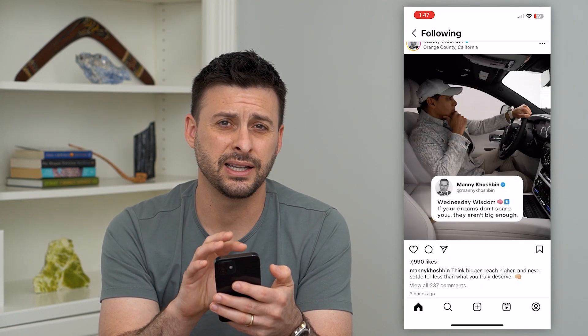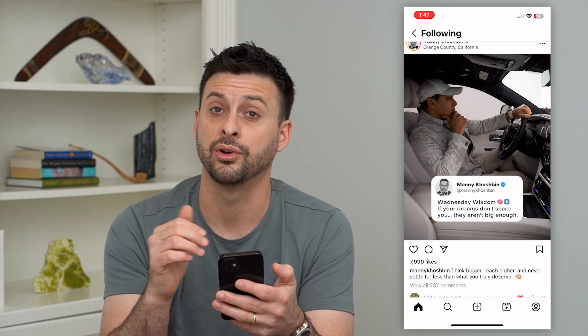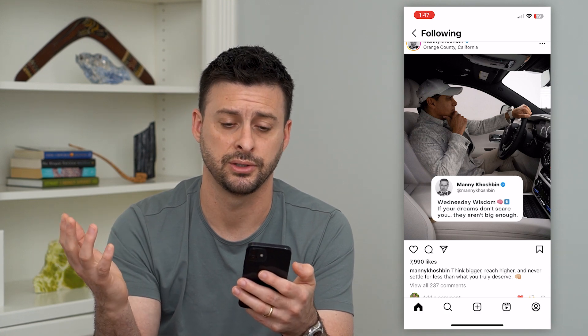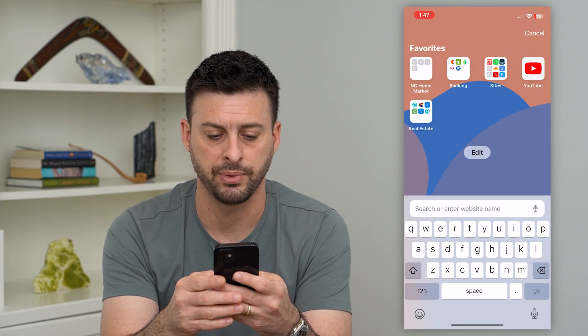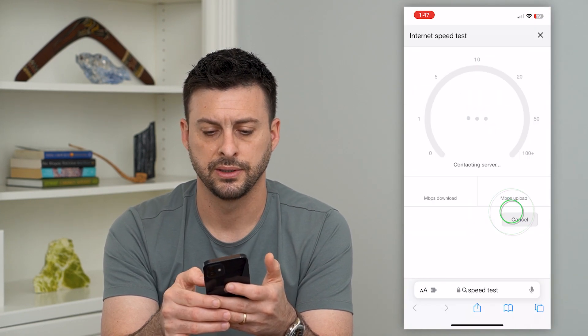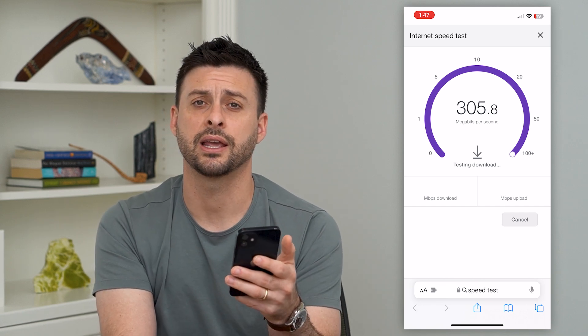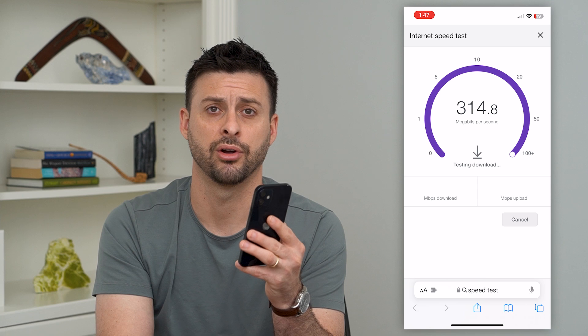If this doesn't fix your issue, then it's potentially a problem with your internet connection, or more likely with the Instagram servers not refreshing things. To check that, let's hop into a web browser and type in 'speed test' and run a quick speed test. You're just looking to see if you have a good and stable internet connection so that you can load any new posts if they are available.